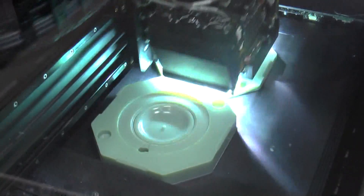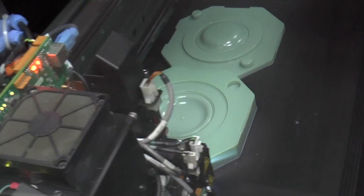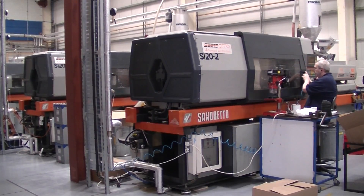One of the things we looked at with the Stratasys machine was whether there was any way we could actually 3D print injection molding tools. Injection molding is a core competency of what we do, as we have our own machines here.